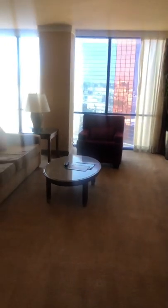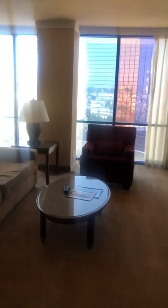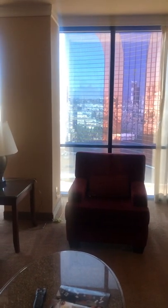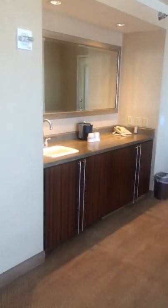Walk this way into the living room area. Nice TV, floor to ceiling windows. The couch looks a little rough, but that's okay — I won't be sitting there that long.